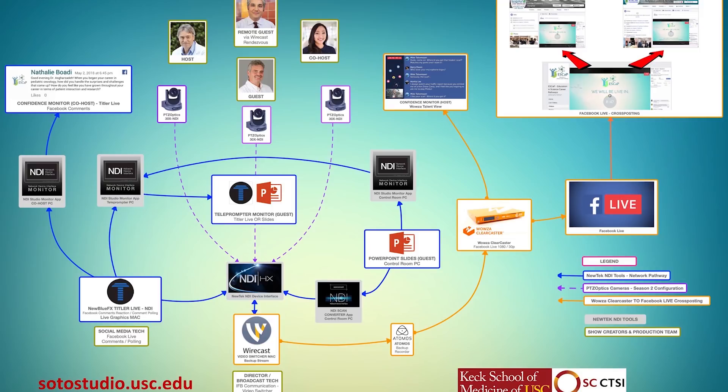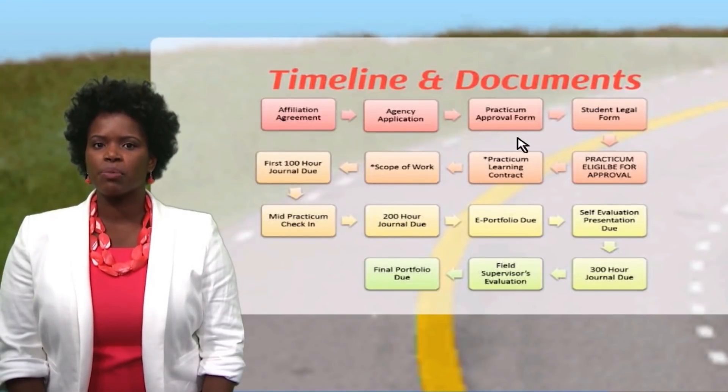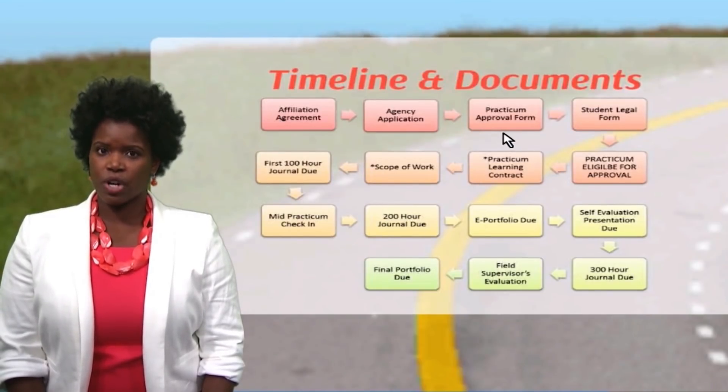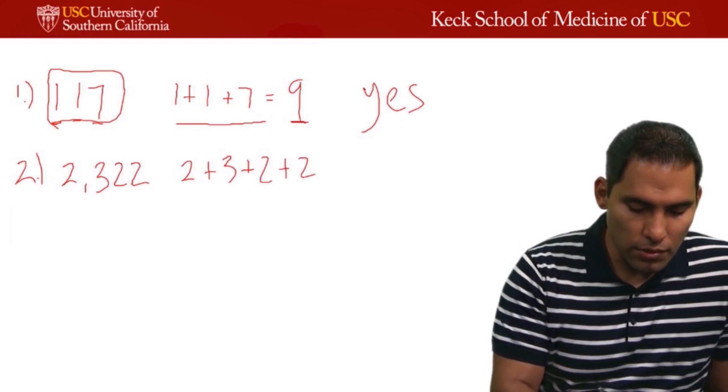We did due diligence — we worked with the IT department and made sure they were on board with NDI HX, the high efficiency video going over the local area network, which has to go through all the right procedures at a university level. One of the things we do every month is a career development series for SECTSI, which is the Southern California Clinical and Translational Science Institute. I've been testing how we can use NDI as a means of elevating our ability to have a lot more mobility, because of this robotic camera in terms of shots.